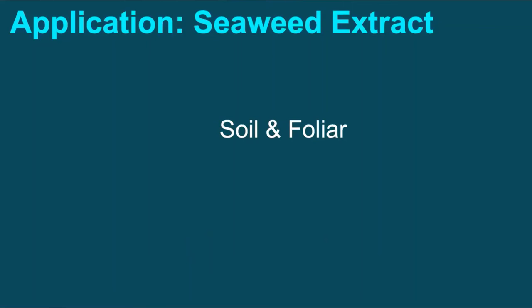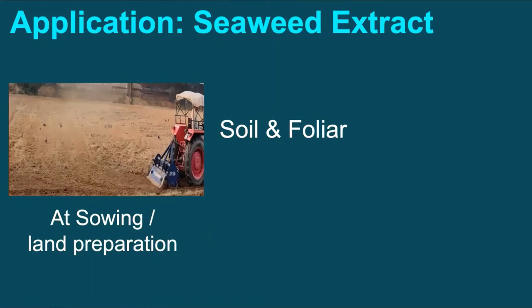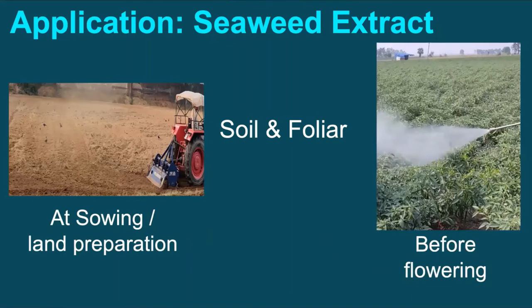Seaweed extracts can be applied both in the soil and over the plants. Soil application at the beginning, that is at final land preparation or at first irrigation, and foliar application before flowering is suggested.